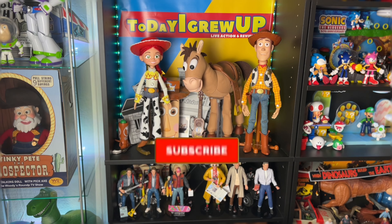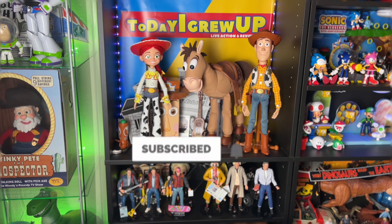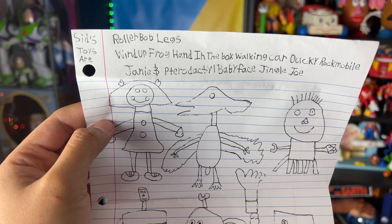Hey howdy hey partners, if you haven't already please hit that subscribe button, hit that notification bell as we're on our way to 100,000 subs. This first letter comes all the way from Detroit, Michigan from a partner named Eric.